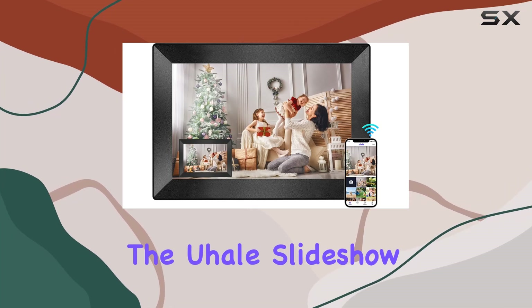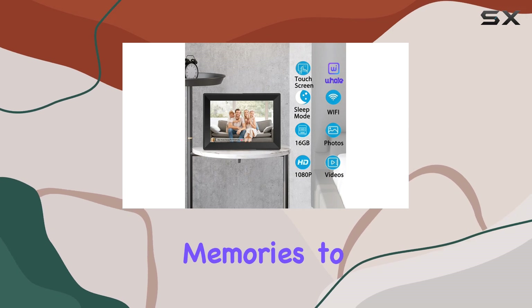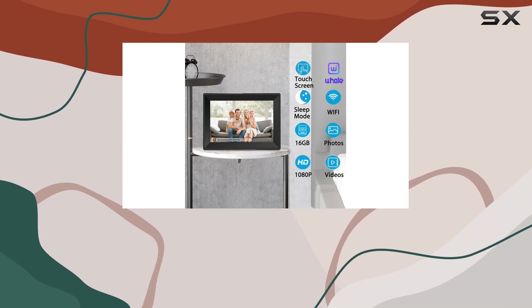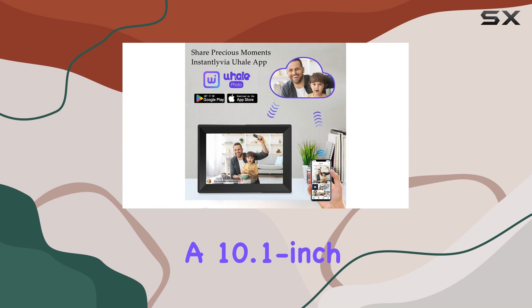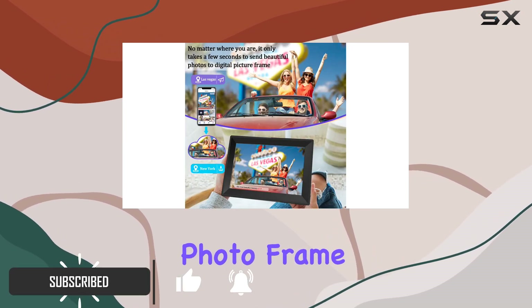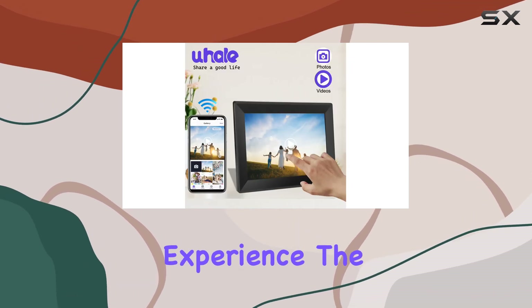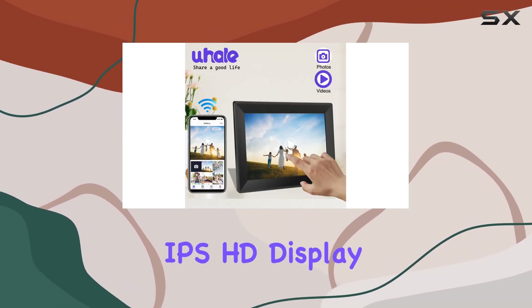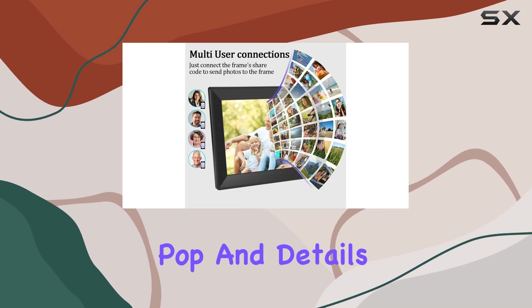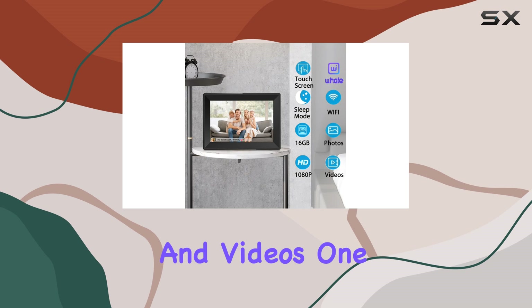The U-Hail Slideshow Digital Picture Frame is an impressive device that brings your cherished memories to life with its stunning display and convenient features. With a 10.1-inch Wi-Fi enabled touchscreen, this digital photo frame offers a vibrant and clear viewing experience. The IPS HD display ensures colors pop and details are sharp, making it perfect for showcasing your favorite photos and videos.